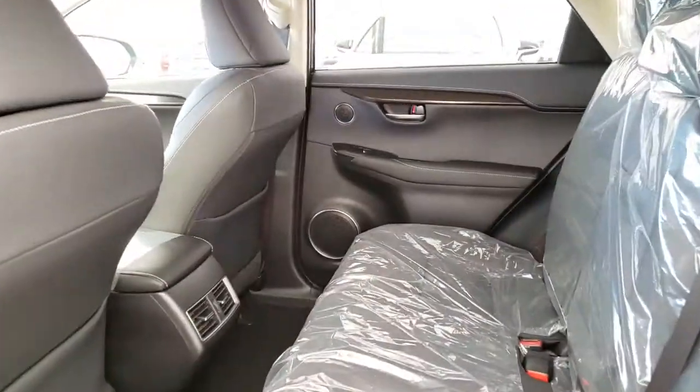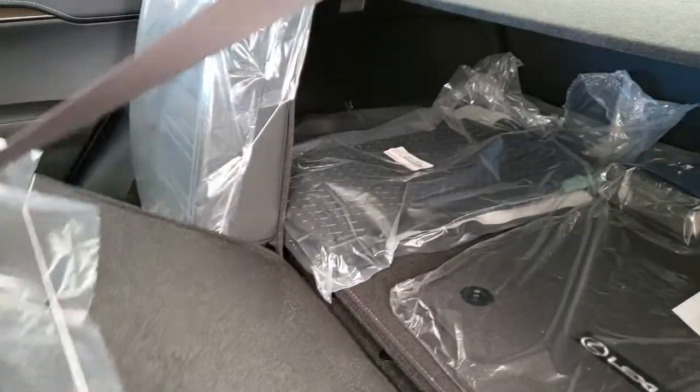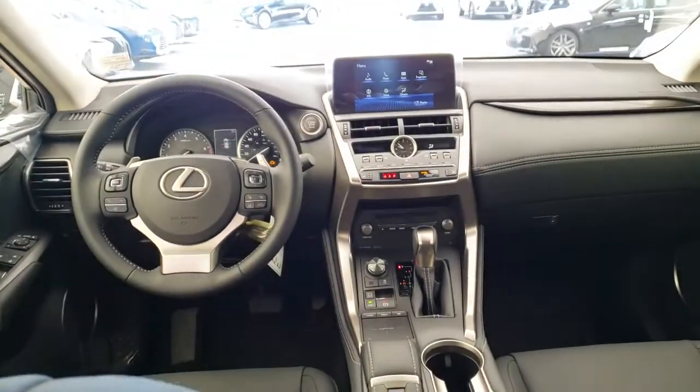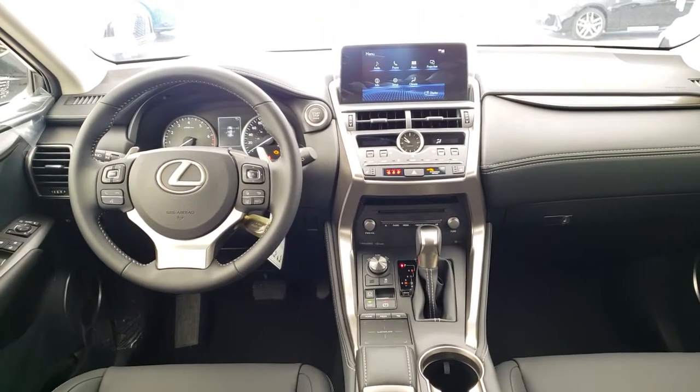Black interior with split folding rear seats. And of course it comes with the built-in legendary Lexus quality, reliability, and lowest luxury cost of ownership.